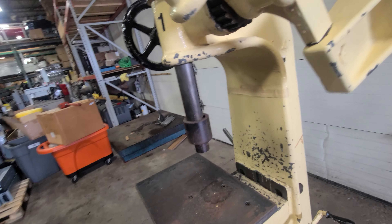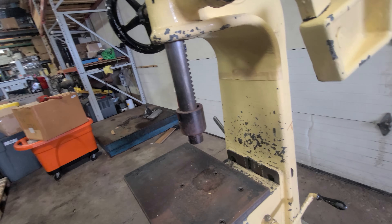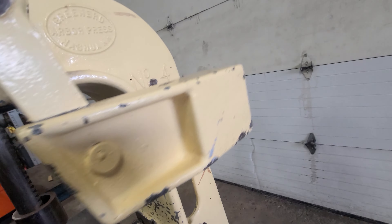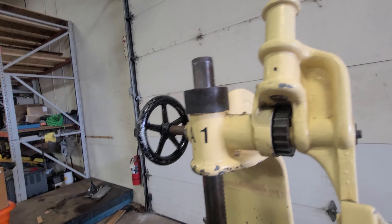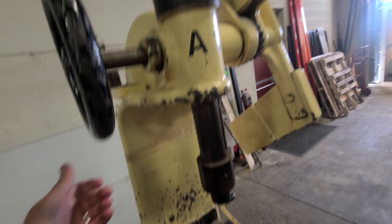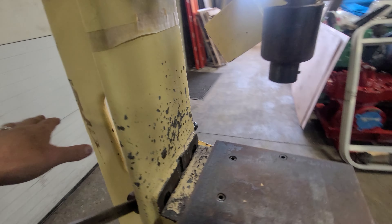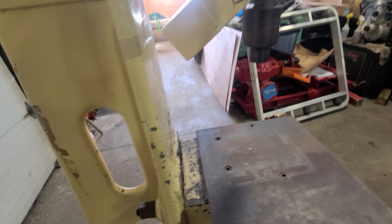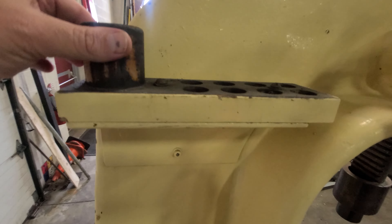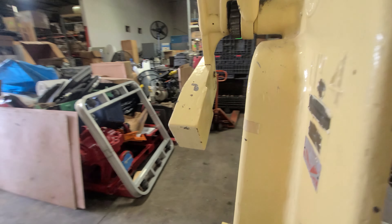That seems to work just fine. That works just fine. To move the table, I'd have to loosen this — not something I want to do at the moment — but it slides up and down. It probably could use some grease. That was a stop, but it's just a piece.